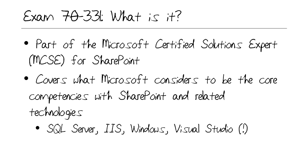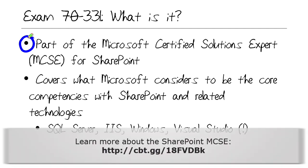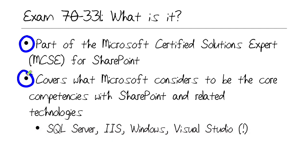What is Exam 7331? If you're watching this nugget, you probably know that the 331 test is part of the Microsoft Certified Solutions Expert, or MCSE, for SharePoint 2013. There are two exams in the MCSE. 331 is what Microsoft calls the core skill set. The 332 test, which I'm going to do a micro nugget on in the near future, deals with more special case stuff.